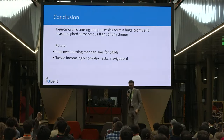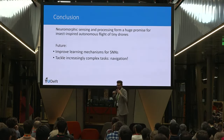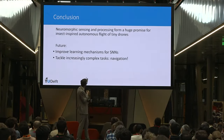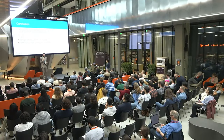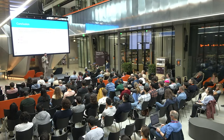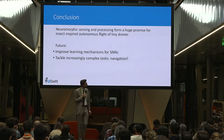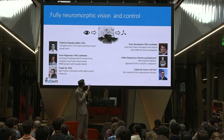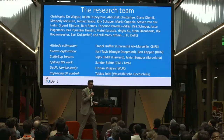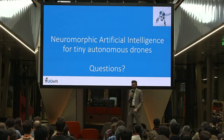Neuromorphic sensing and processing is very promising for tiny drones, and also for larger robots where processing efficiency matters. Future work focuses on online learning while the drone is flying, and increasingly complex tasks — especially vision-based navigation, to make drones that can fly kilometers and return home like honeybees. Thanks to the large team behind the neuromorphic work and all contributors to the other studies presented.